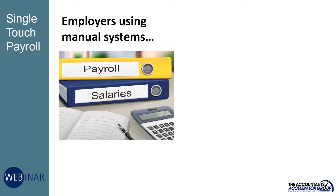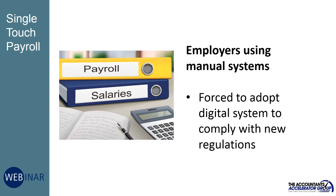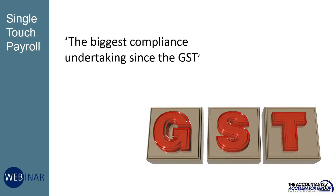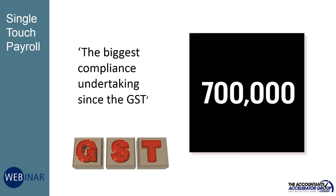Businesses still preparing their payroll using manual systems will be forced to adopt a digital system, and this change has been described as the biggest compliance undertaking since the GST, with more than 700,000 employers technically required to comply with the new system by 1 July 2019.